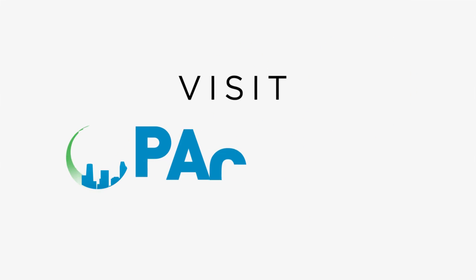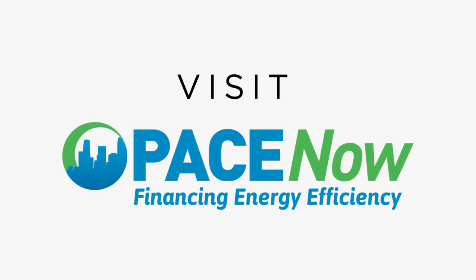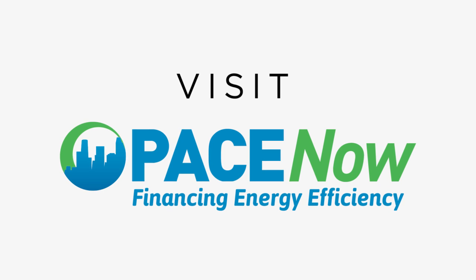Ready to get started? To learn more, or to find out how to start a PACE program in your municipality, visit PaceNow's website and find a program near you.